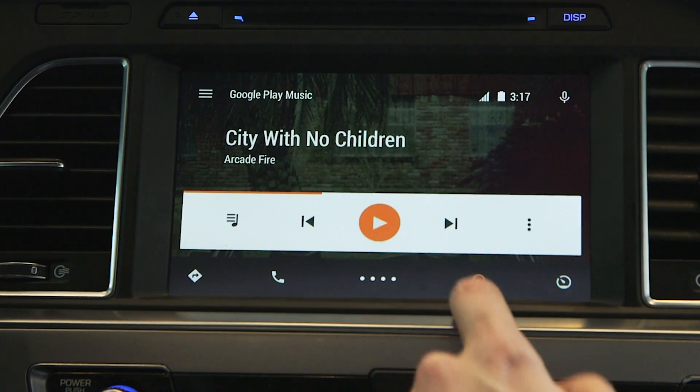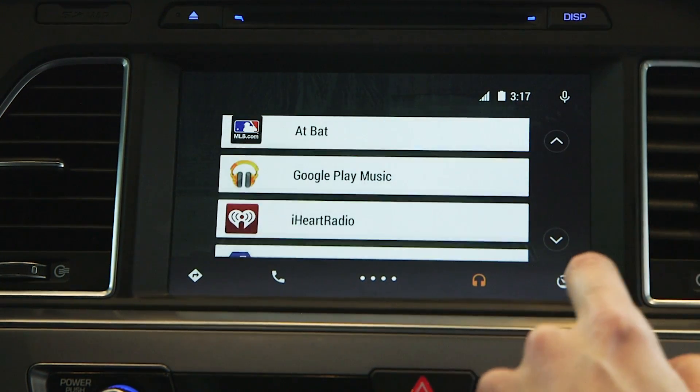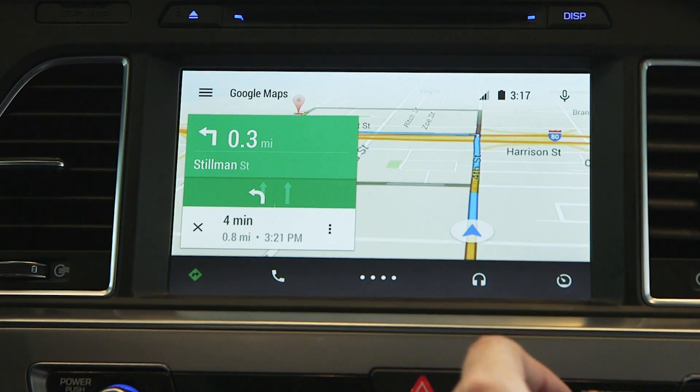This also works with third-party apps. If you were to tap on the music icon again, you could choose a different third-party app for it to work with. And of course, full Google Maps navigation is all here, and that works pretty well.